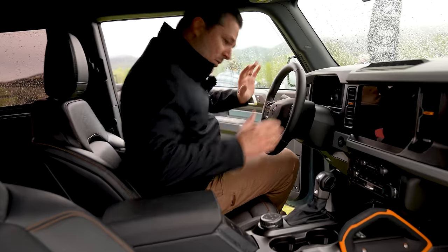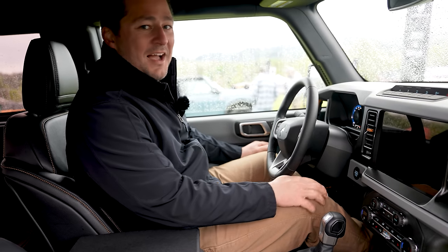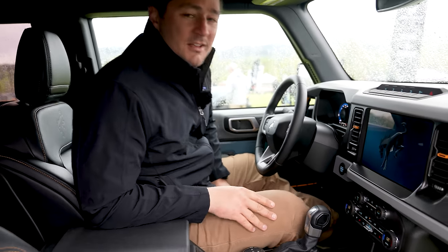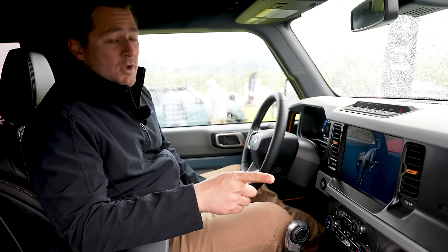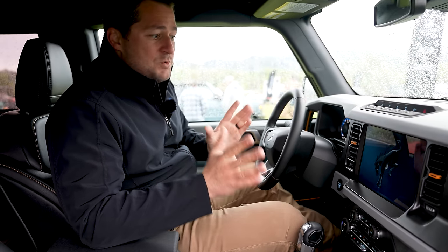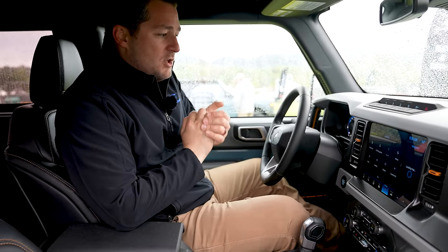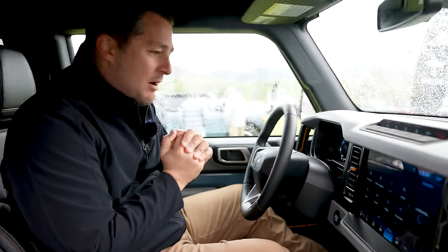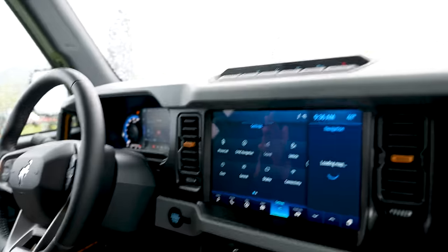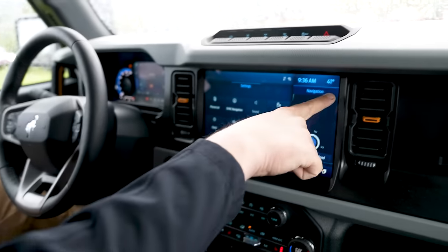Coming on inside — I've got the keys! A huge thank you to Ford and the Bronco Nation, which are two separate entities, but thanks to both of you for giving us access to these Broncos. With that being said, nobody is paying us to make these videos — these opinions are my own. All they've done is given me access.